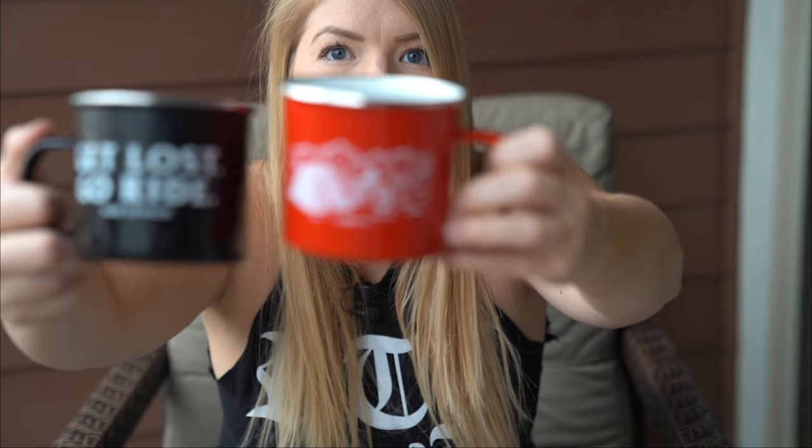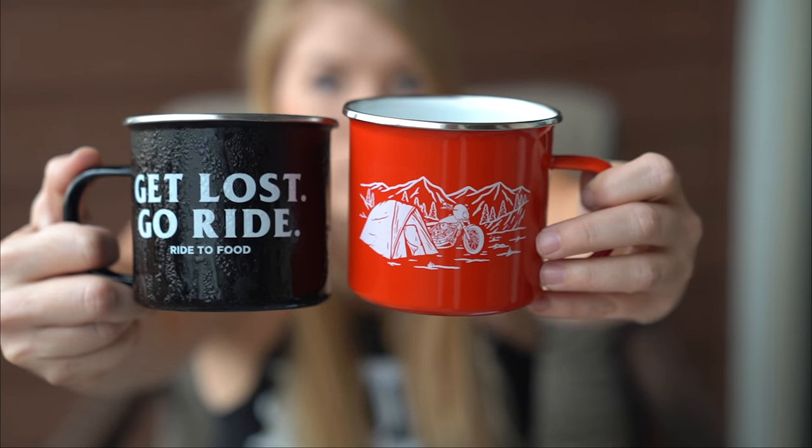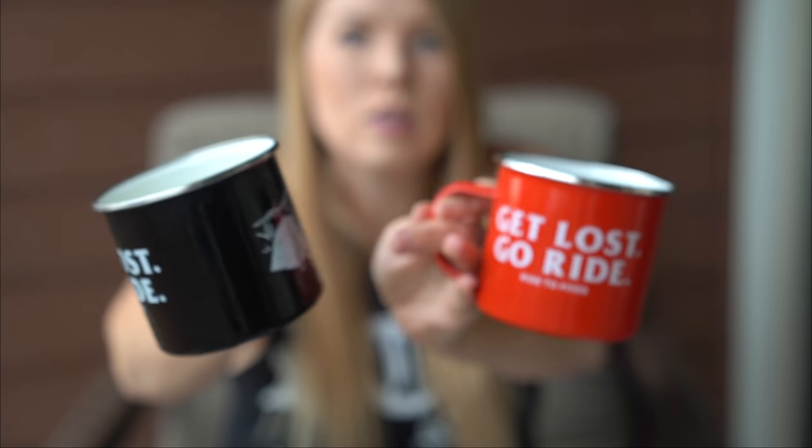Shamelessly self-promoting the new Ride to Food camp mugs — same thing both sides. Feel free to go over to the website at shop.ridetofood.com, and if you want to check out any blogs I've written it's ridetofood.com and you can find the shop link on there too.